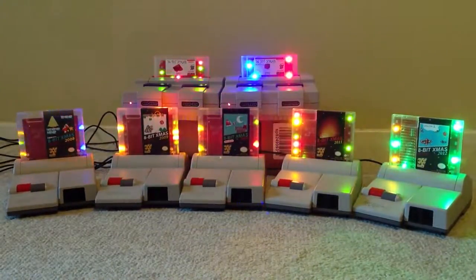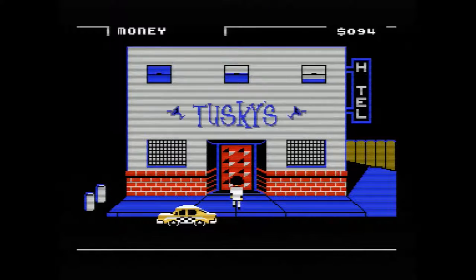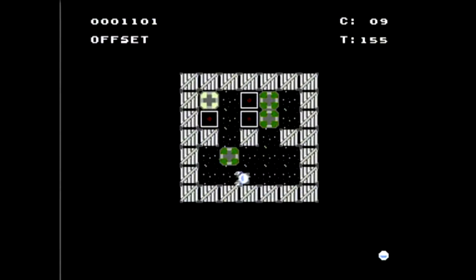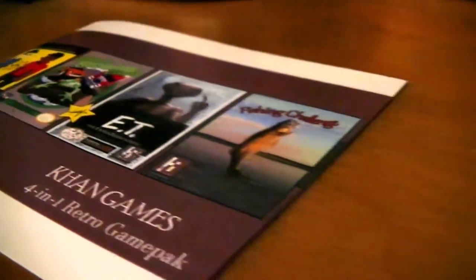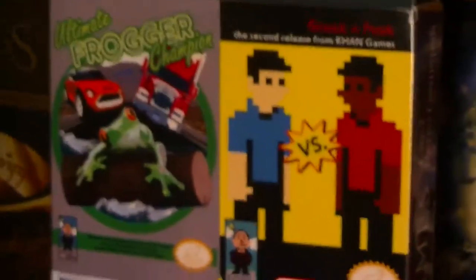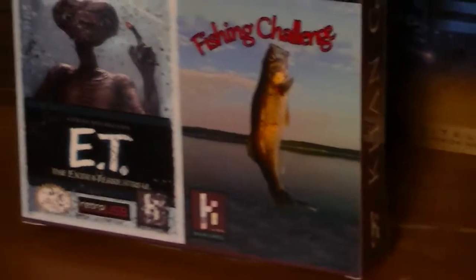K-Han also developed one of Retro USB's yearly 8-bit Xmas games, an NES port of Leisure Suit Larry, and last year he released a really fun and critically acclaimed puzzle game titled The Incident. Recently, however, Kevin put together the K-Han Games 4-in-1 Retro Game Pack, bringing together three of his earlier developed titles as well as a brand new one — this is definitely worth checking out.